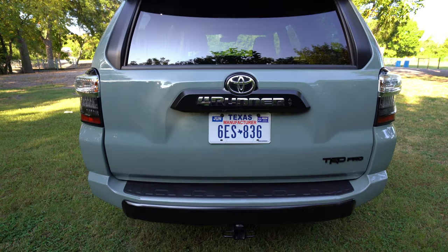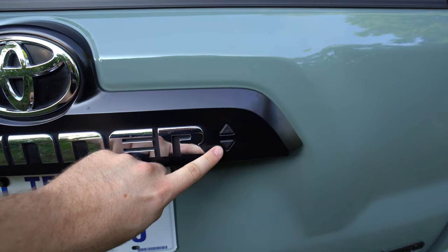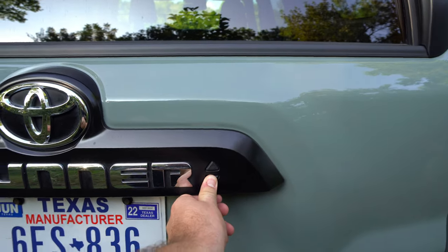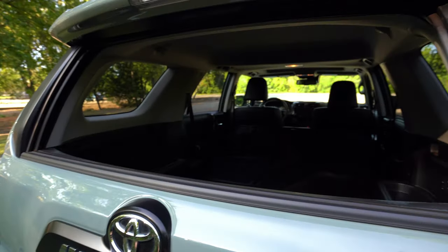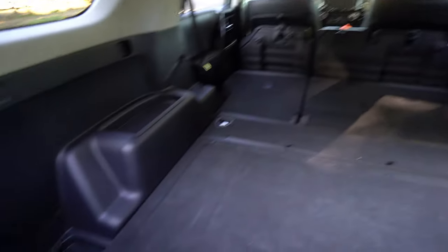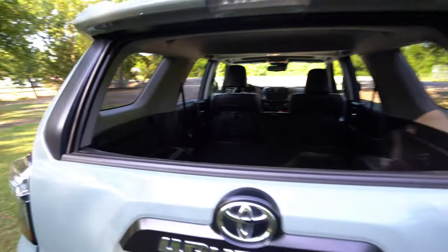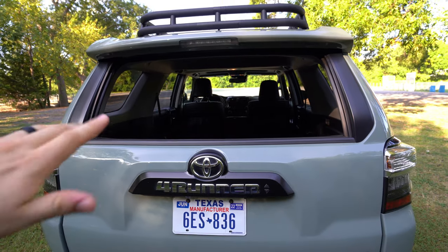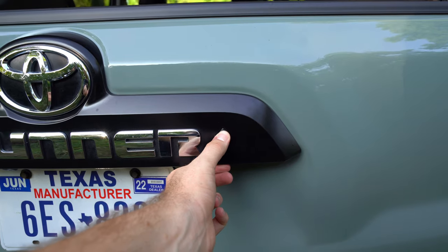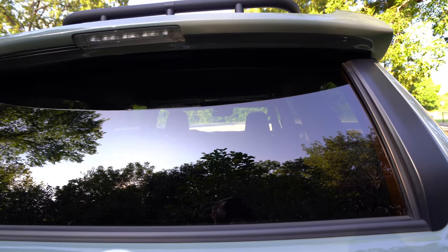Coming to the rear of the 4Runner, there are a couple of cool features. You have two arrows — one says lock, one says unlock. Press and hold to unlock it, and if you hold it longer it will roll down the rear window. This is awesome — not only for driving with the window down, but for easy access back here, or if you've got your pet back here. You can also press and hold from the outside to roll the window back up, and there's a switch on the inside to roll it up and down as well.